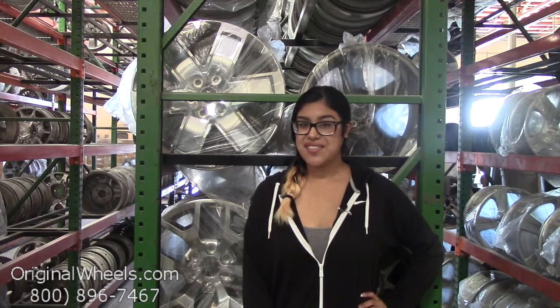Hey everyone, it's Kathy from OriginalWheels.com. Since you've clicked on this video, that means you're in search of factory original Nissan X-Trail wheels. At any point during this video you can go ahead and click on the link below and it'll take you directly to our inventory of Nissan wheels.